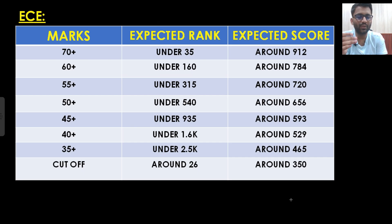This is the marks versus rank analysis for EC students according to me. I have seen the rank predictor and how much marks guys are getting, and based on that I have made this analysis. So, 70 plus marks should be under rank 35, 60 plus marks should be under rank 160. If you are getting 50 marks, you can expect a rank around 540. If you are getting 55 marks, you can expect a rank around 315. If you are between 50 to 55, your rank would be between 315 to 540.